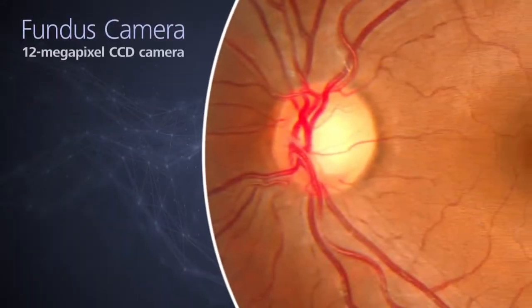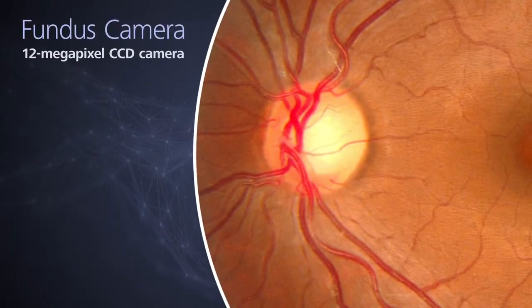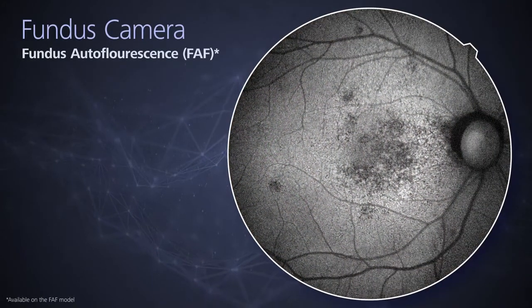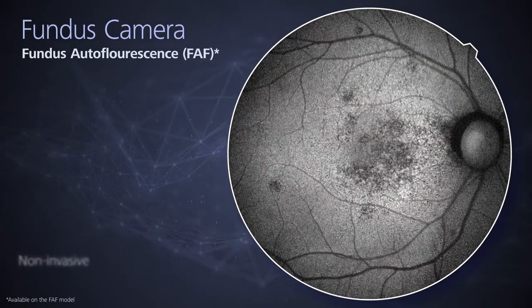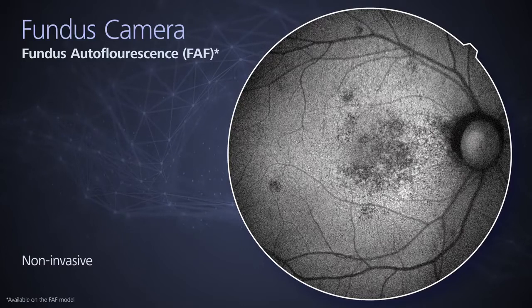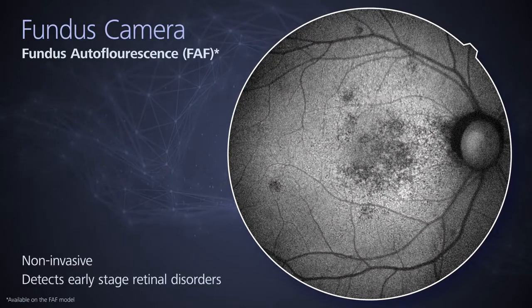High-quality fundus images are acquired with the RetinaScan Duo 2 using a built-in 12-megapixel CCD camera. Fundus autofluorescence, an advanced screening feature, is a non-invasive method for evaluating the RPE without contrast dye. This function is helpful for detecting early-stage retinal disorders, especially macular disease.